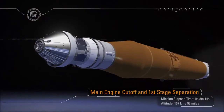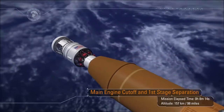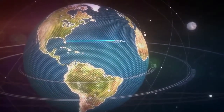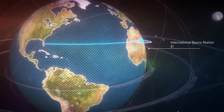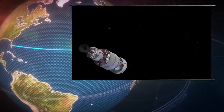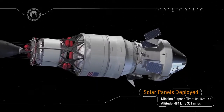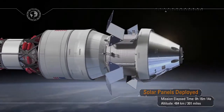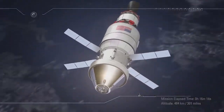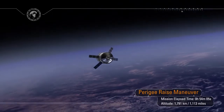Once at the desired velocity target, the core stage engines are shut down and the core stage separates. The interim cryo-propulsion stage with Orion will continue to orbit the Earth, passing through the altitude of the International Space Station at 250 statute miles. During this first orbit, the solar arrays are deployed so that Orion no longer needs battery power and can produce its own power. The arrays are then positioned into a load-bearing configuration to prepare for the perigee raise maneuver, which uses thrust from the interim cryo-propulsion stage to ensure a proper Earth orbit.